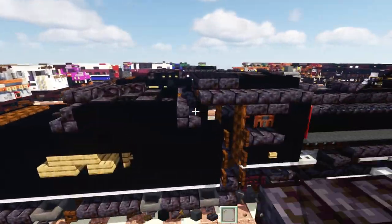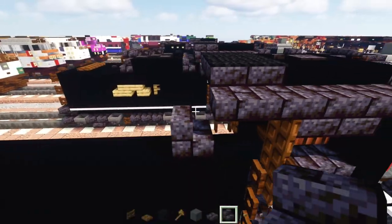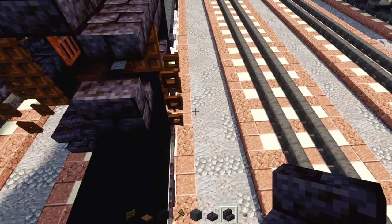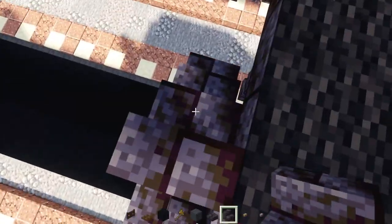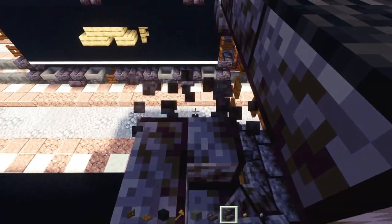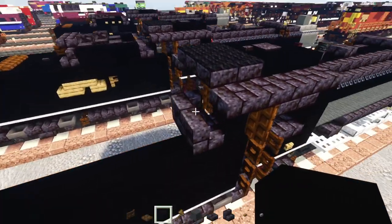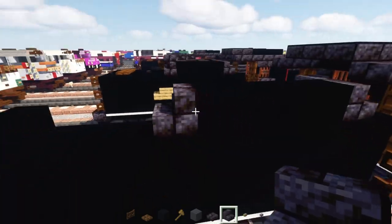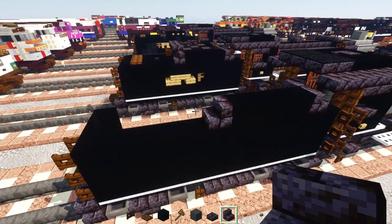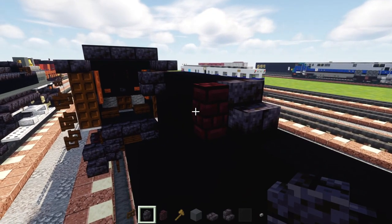In the front of the tender, add polished blackstone brick stairs facing towards the front, making an L-shape. Then add four blocks of black concrete — one, two, three, four — then polished blackstone brick stairs facing back.